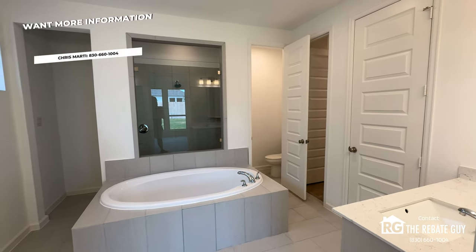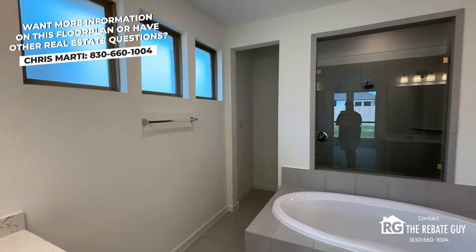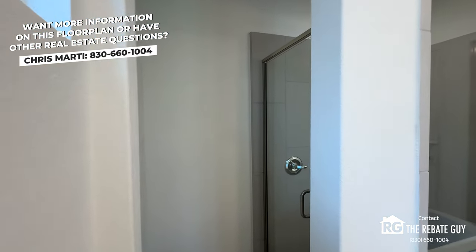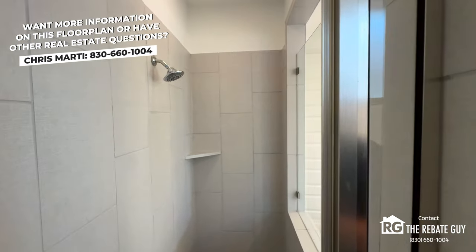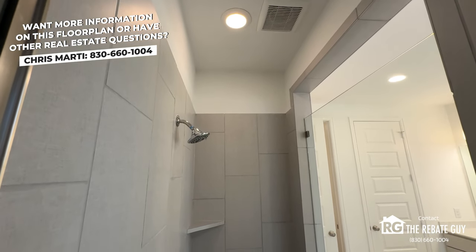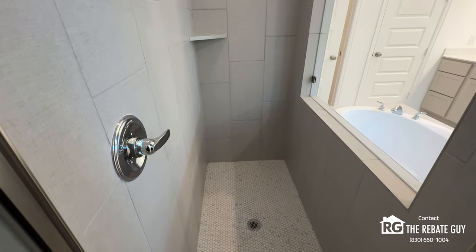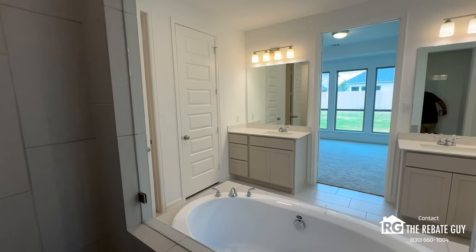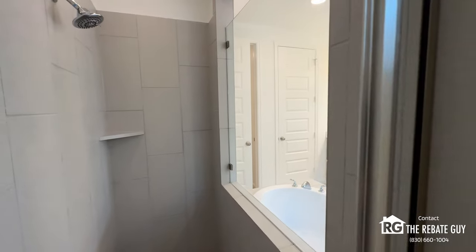Behind the freestanding tub is a beautiful walk-in shower. There's a split vanity with two sinks. The walk-in shower has a door, but you can delete the frame for a frameless option, carry tile all the way to the ceiling, or even add a rain head showerhead when building from the ground up. The shower is mud-set with smaller tile on the floor, and you can mix or match floor tile with wall tile — lots of different choices.